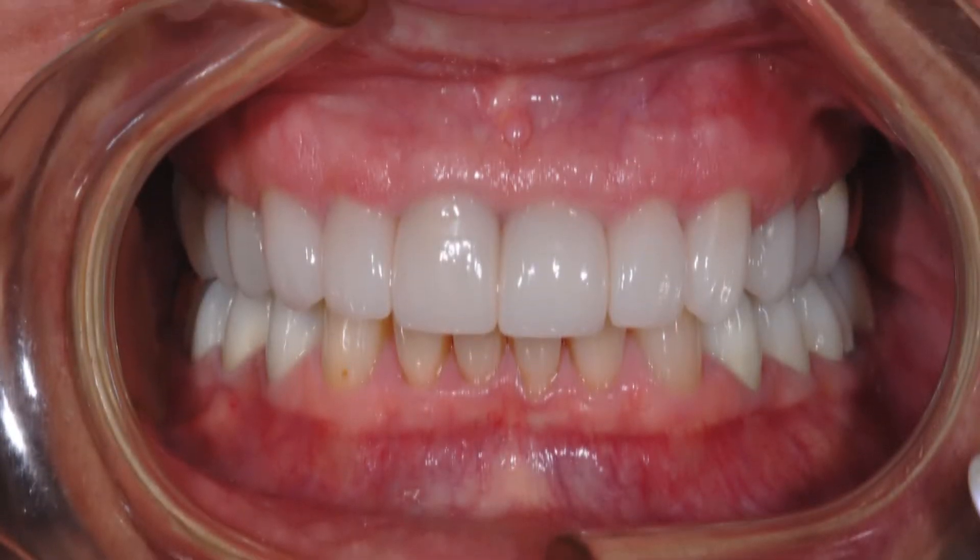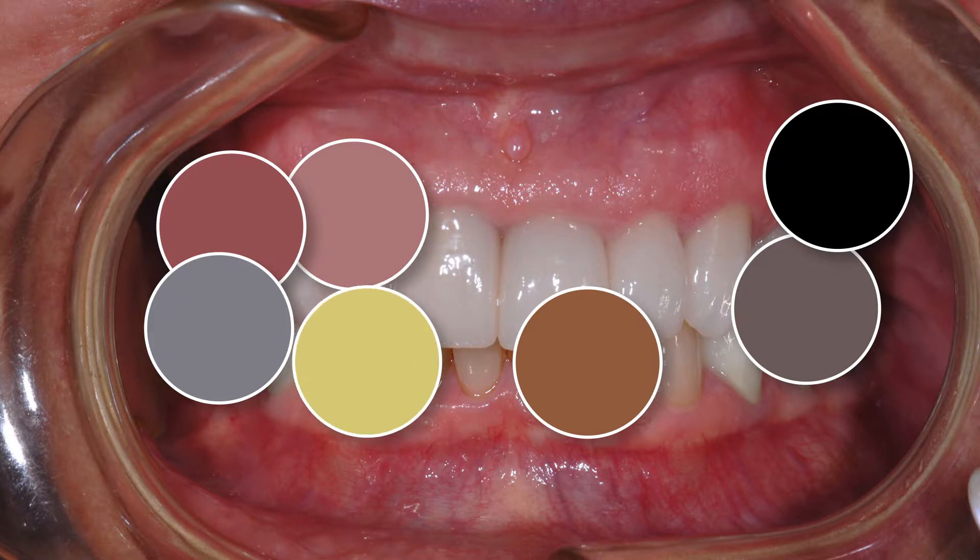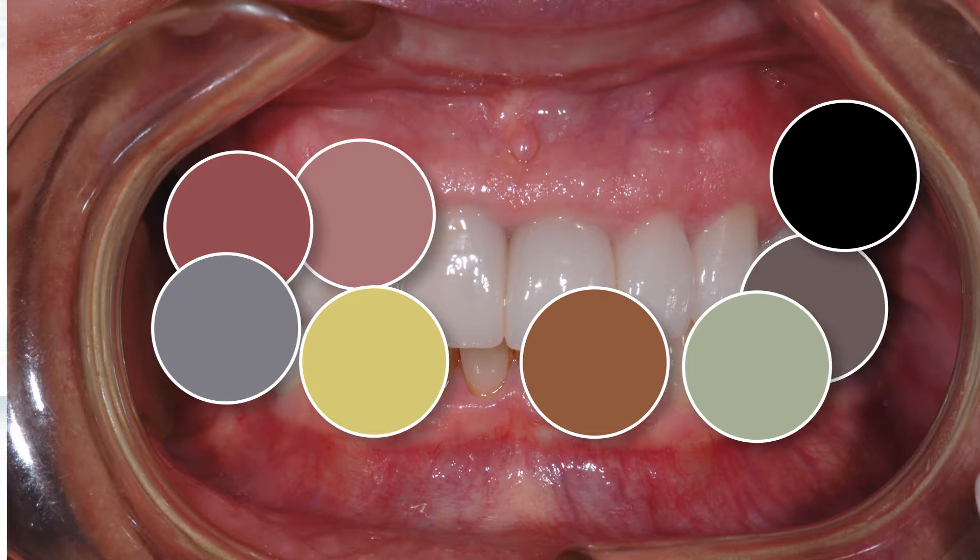Remember that the colors of nature are truly represented in natural dentition: pink, red, gray, blue, brown, black, yellow, and yes, sometimes even green. Those colors may in fact be present, but you don't want us to see them unless they're actually there.